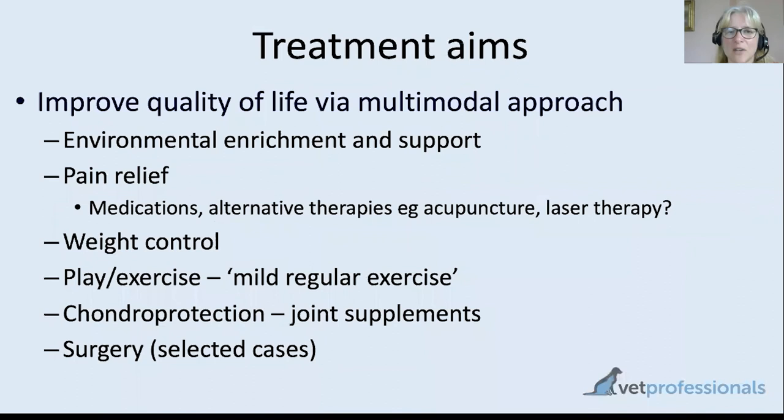Moving on to treatment — there is a lot we can do to help cats, and it involves multiple approaches: a multimodal approach where we're not just going to do one thing but lots of things. Helpful things include looking at the cat's environment and making their life more comfortable — essentially, a bit like having a healthcare professional assess an elderly relative's home to make sure there are handles to hold on the stairs, or ramps instead of steps. It's the same attitude: looking at the environment through the arthritic cat's eyes and thinking what can we do that will help.